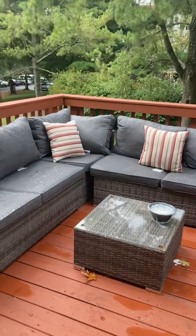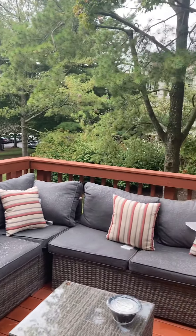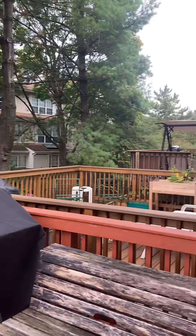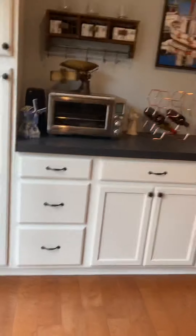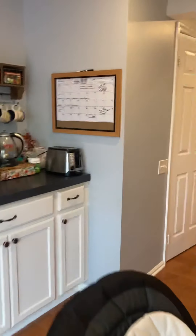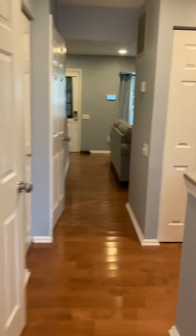Great deck out here — plenty of space, no one right behind you, so you have a view of some trees. This unit comes with one parking space, and there's plenty of open spaces as well.